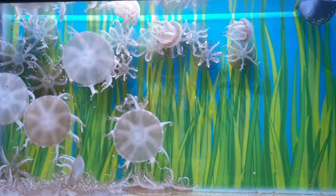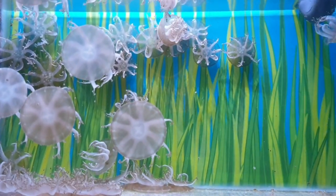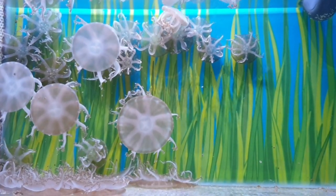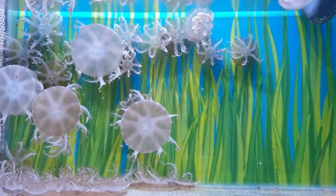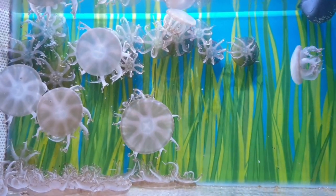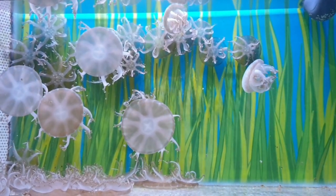Cassiopeia andromeda is one of many Cnidarian species called upside down jellyfish. They live in shallow lagoons and mangroves in the Indo-Pacific. They are often mistaken for sea anemones as they have their bell facing downwards and their mouths facing upwards. They spend a lot of time on the sea floor but can also move by pulsing their bell, although this can be quite rare to see.